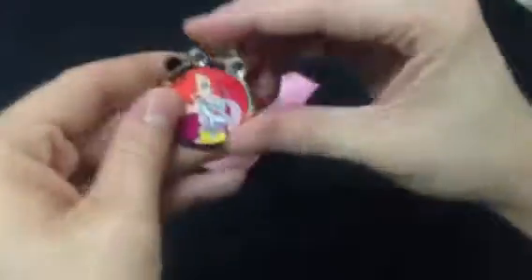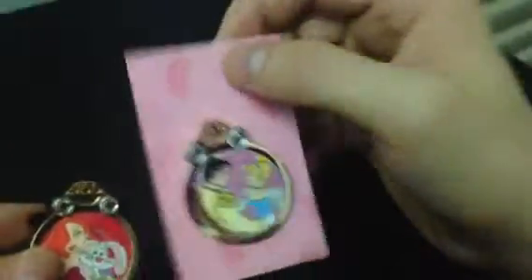Alright, so that's the one we got. Our mystery pin was Jessica Rabbit and Roger Rabbit, and the one that was in the front of the window was Cinderella. Thanks for watching and take it easy, YouTube!